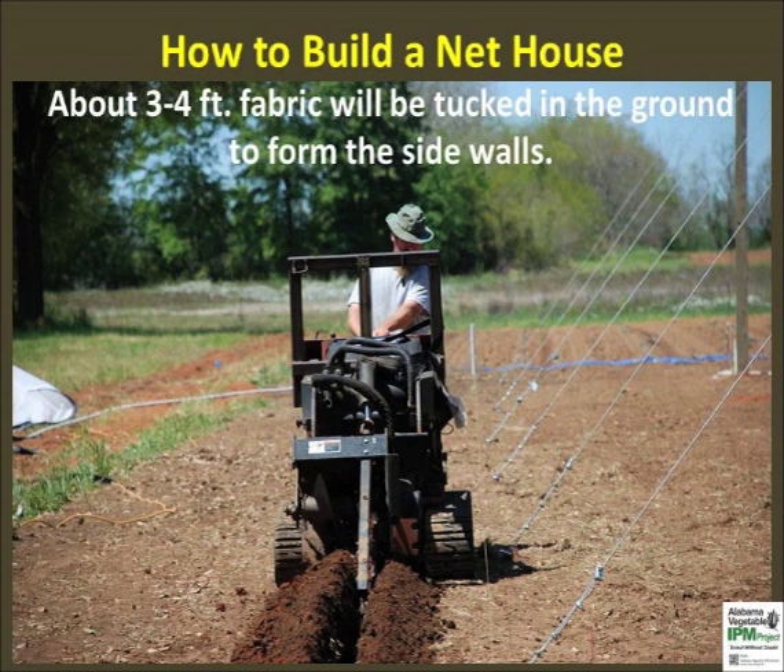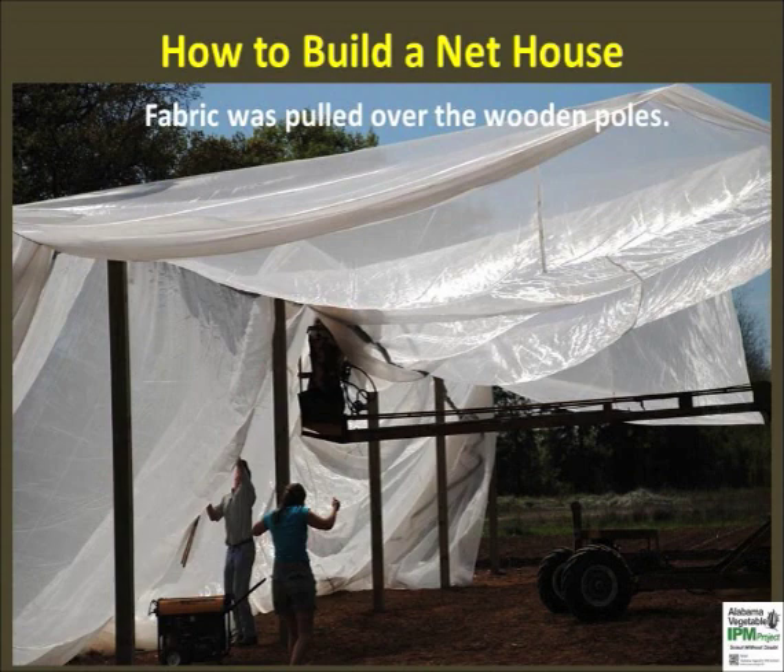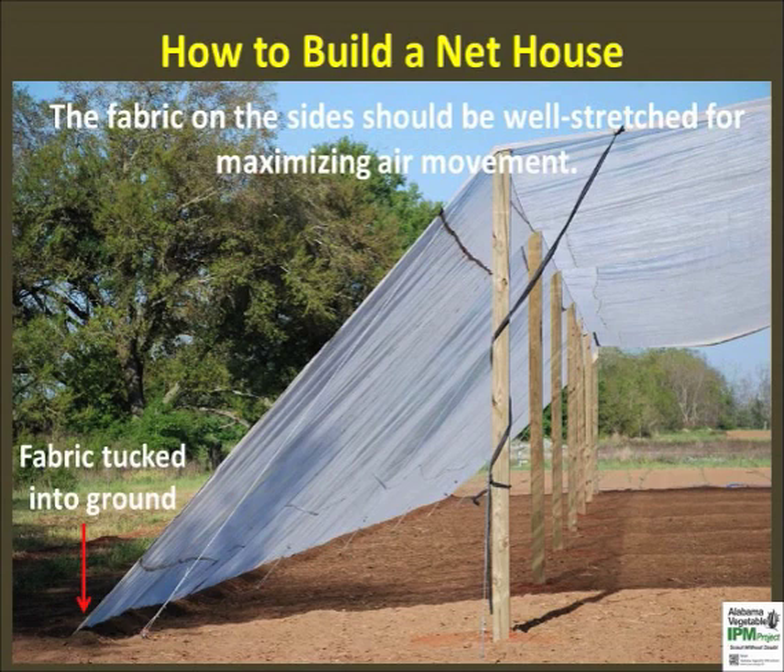Before putting the fabric over the cables and wooden poles, a trench digger was used to create a 3-foot deep furrow parallel to the side walls on both sides. Insect netting or fabric was then stretched over the steel cables and wooden poles. Some other designs, such as U-frames, may make it easier to stretch the fabric and make a net house. Once the fabric was laid over the poles, it was tucked into the ground about 3 feet in order to make a tight side wall on both sides. Tight side walls allow pores to remain open and improve air flow within the net house.